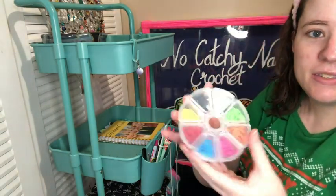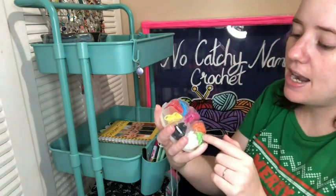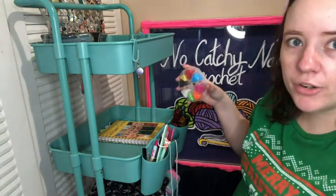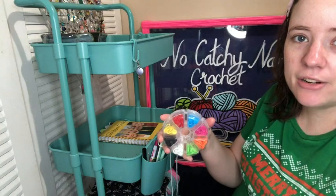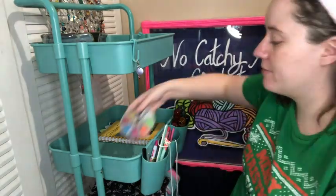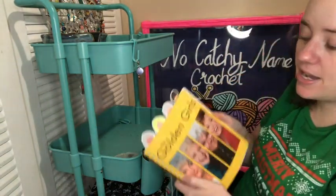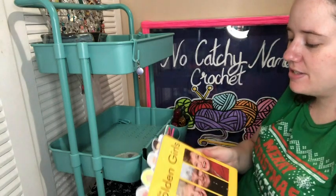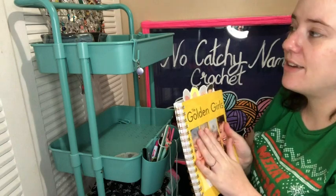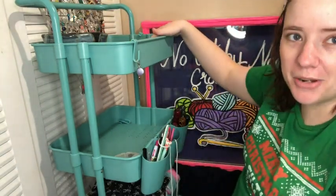Stitch markers — these are more like progress keepers that were gifted to me. I like to use these — like if I'm doing a blanket and I need to make a really long chain of like 200, I'll put one of these every 10 or 20 chains so that if I lose count I can go back and count quickly. So these are definitely keeping on my cart — they're handy. And then another notebook — this is my Golden Girls notebook. I was using this to keep track of my projects but then I stopped. I need to do that for 2022 maybe. We'll put this up here and maybe I'll try to remember to do that.